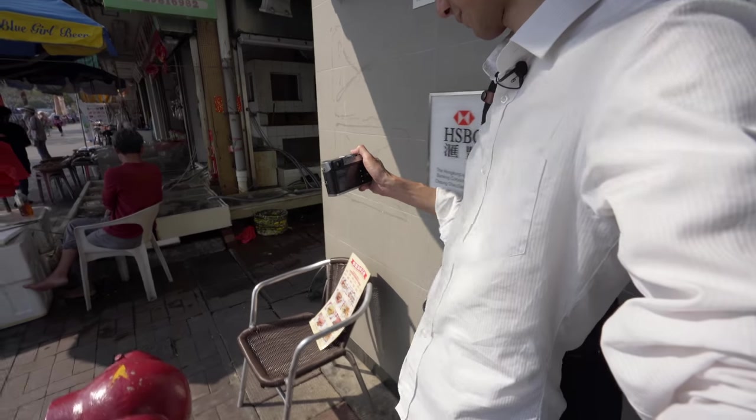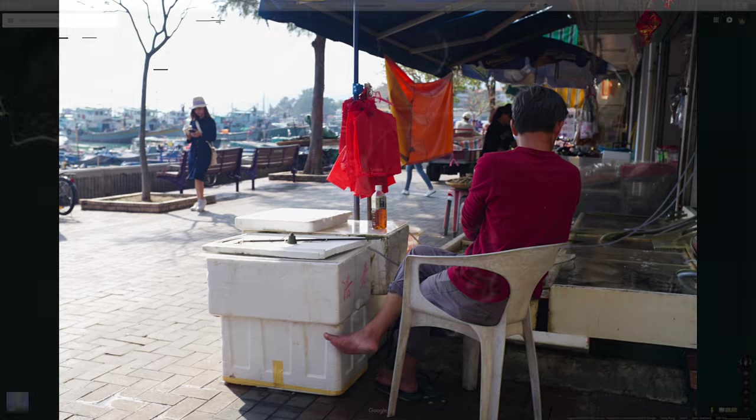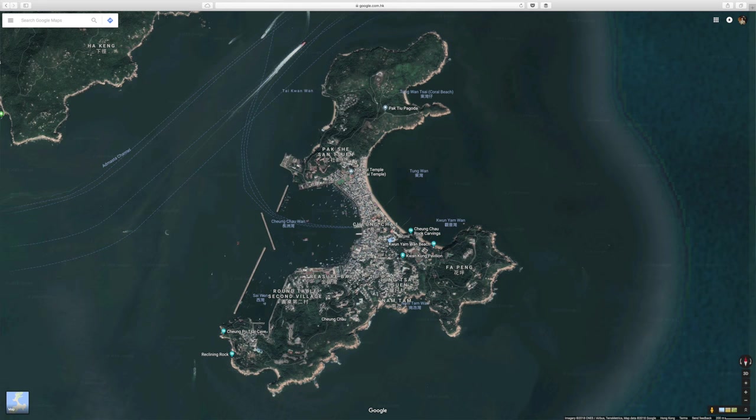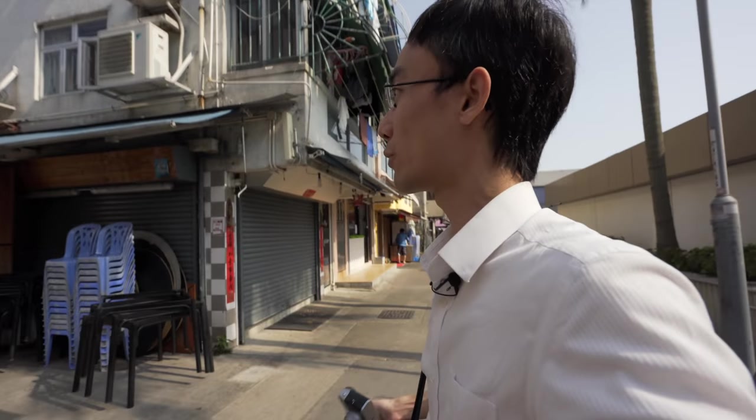Cheung Chau is also quite popular among people from the city who come for one or two days to chill out. As you can see from the map, Cheung Chau is quite narrow — that's why in Cantonese it literally means 'long island.' It's really long but very narrow.